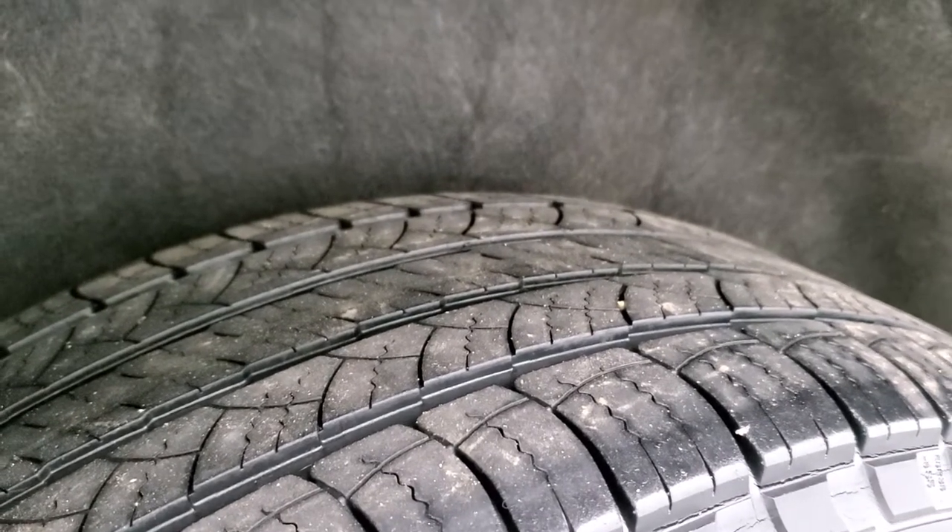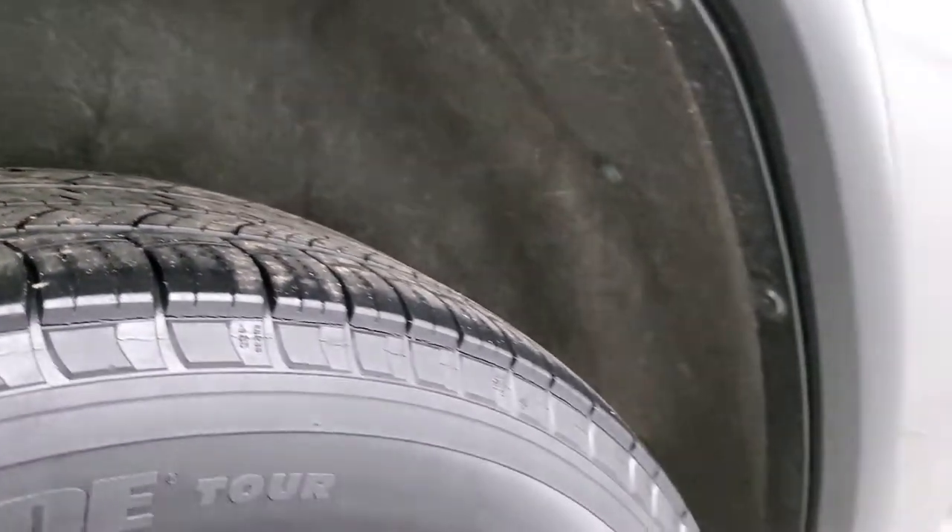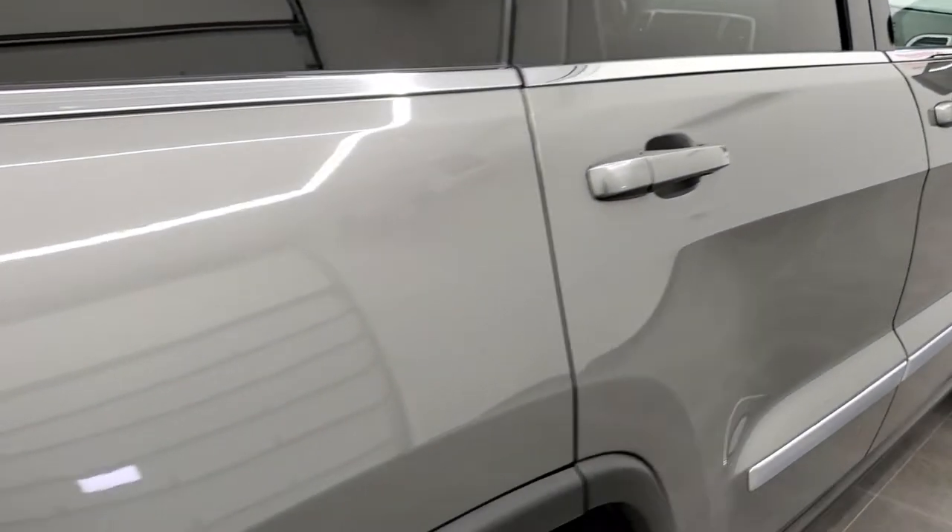The back tires have just about as much tread as the front tires, and it does have the wheel well guards, which keeps your frame and underbody looking good for years to come.